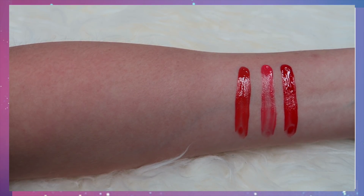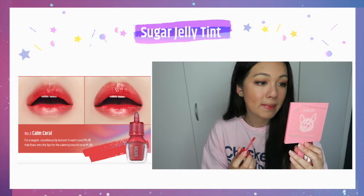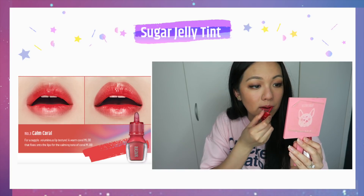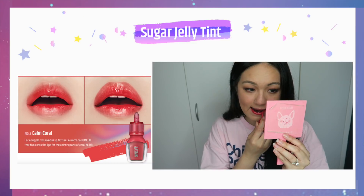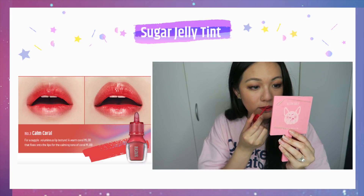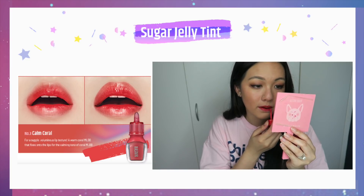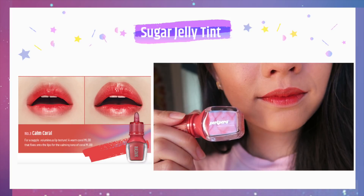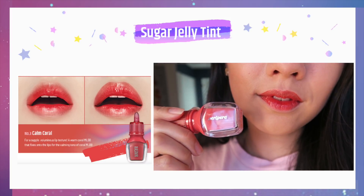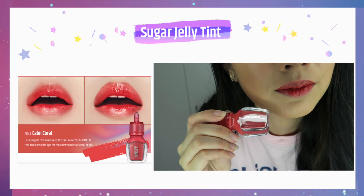The third shade is Calm Coral, which is supposed to be a warm coral shade. For me, it feels more like an orange-undertone red, and it's much more vivid than the first shade. It's definitely darker than number one — you can tell the difference when you compare it between the model and my lips. It's tricky when a lot of the colors are similar and you're trying to identify whether they're exactly the same, but this one is definitely much more saturated.